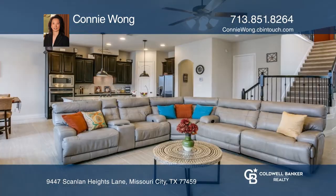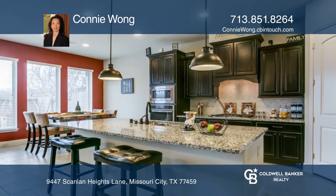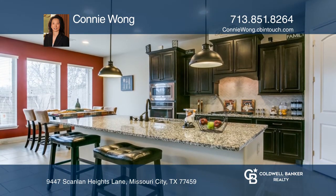Come see this popular two-story townhome featuring a fabulous kitchen and living room with an open concept. The living room is highlighted with large windows looking out to your covered patio.